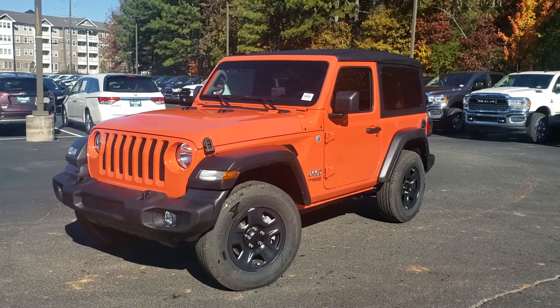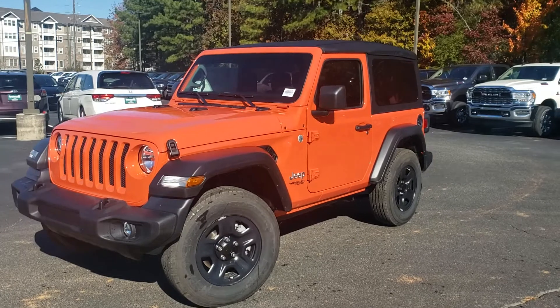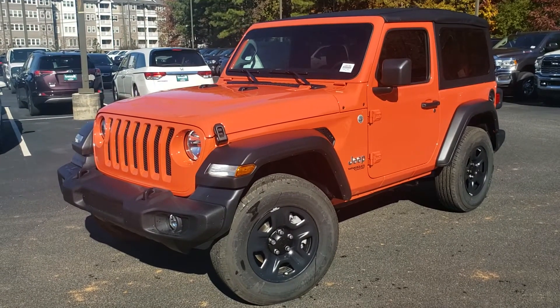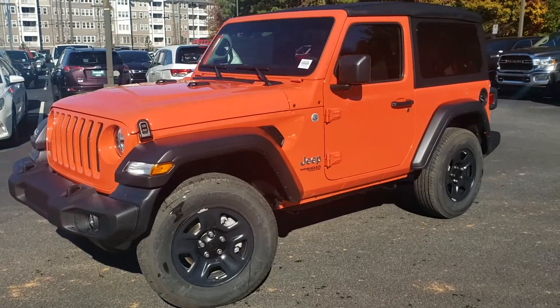Good morning, this is Tyler here at Troncalli Chrysler Dodge Jeep Ram in Cumming, Georgia. I've got this brand new 2020 Jeep Wrangler Sport, and this is Punkin Orange.